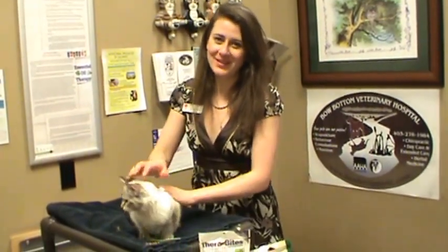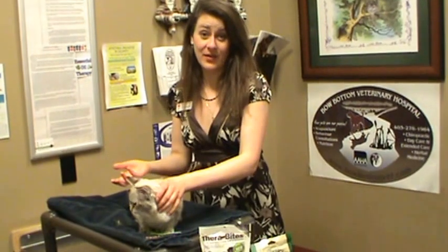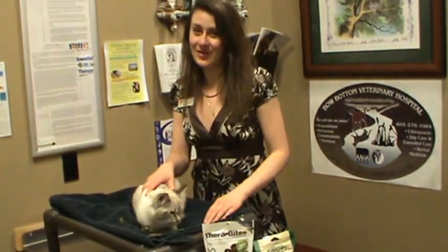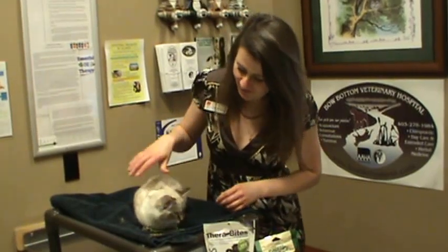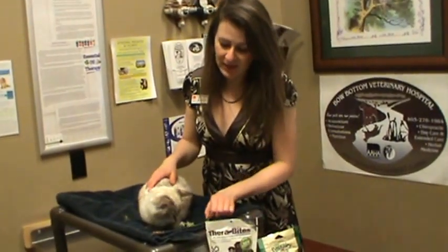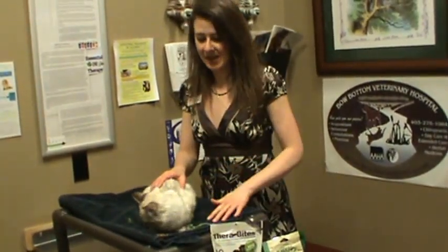Often I have to prescribe certain pills for cats — some of them taste very good but others are not very palatable, and I want to make sure that cats receive them. This is beautiful Vinny; he's a little kitten but he really likes catnip, so I like to just relax the cats before I start to give medications.